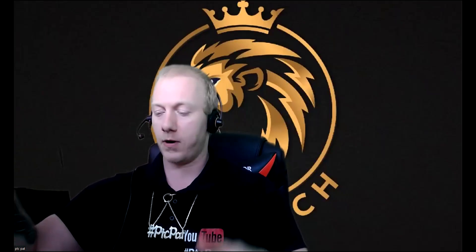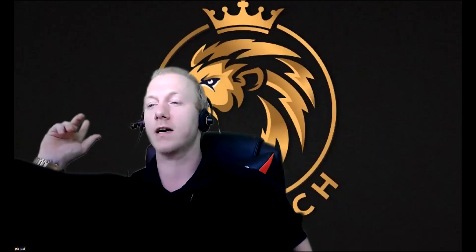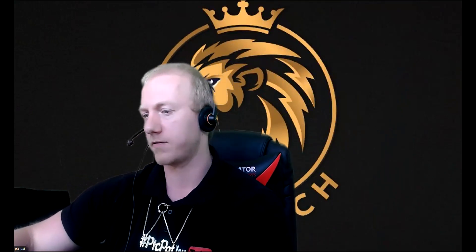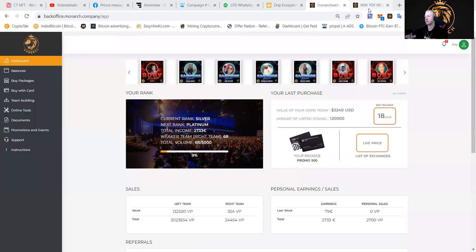Yo, my fellow money makers, it's your boy PTC Pat, and let's go talk about Monarch. As you can see behind me, me and my lovely assistant Ivy, we're going to show you how the project works, what it can do for you, and of course how to make some money out of it. Let me share my screen and let's go talk about the project.